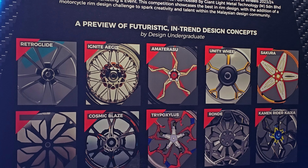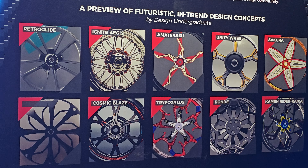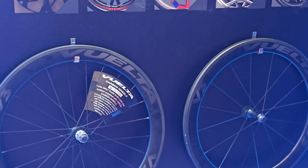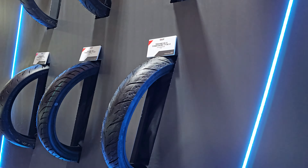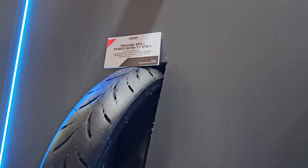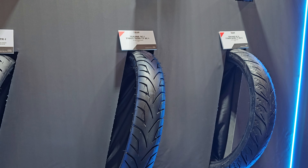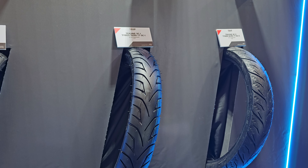Here are some of the details they are sharing about the collaboration with the Giant Group, and here are some design concepts by the undergraduates.